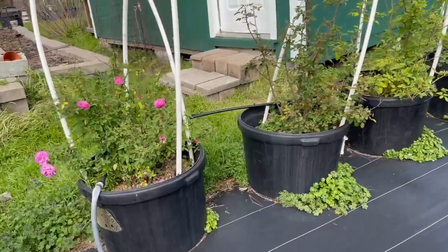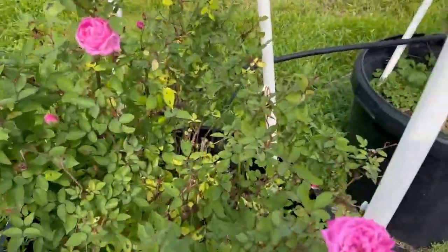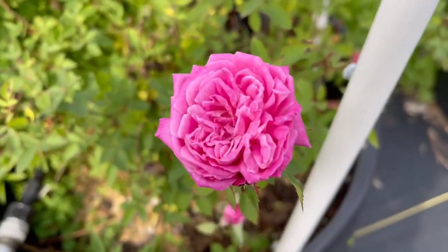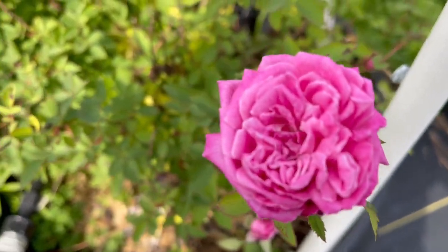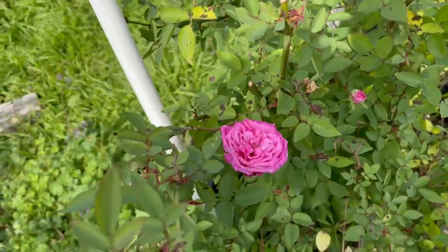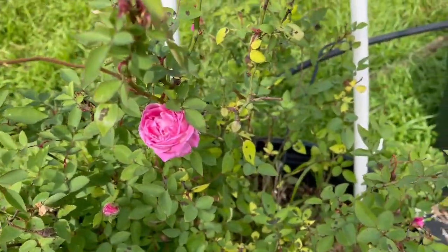Also blooming today is Hermosa. This is another antique rose. She's so fluffy and pretty — it's a nice one to add to your garden if you like pink.